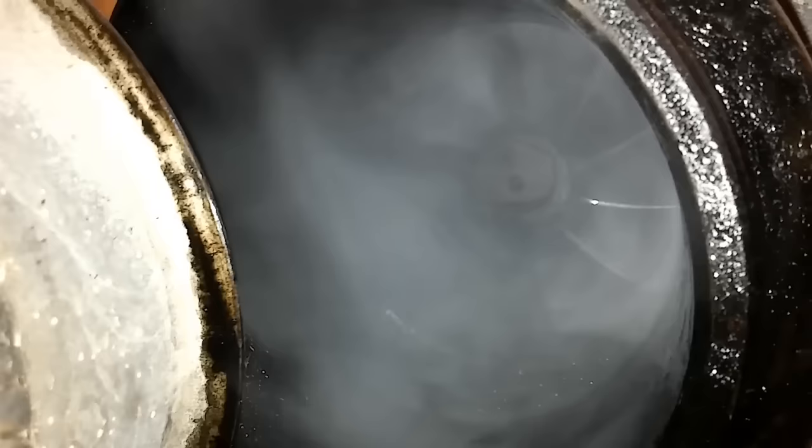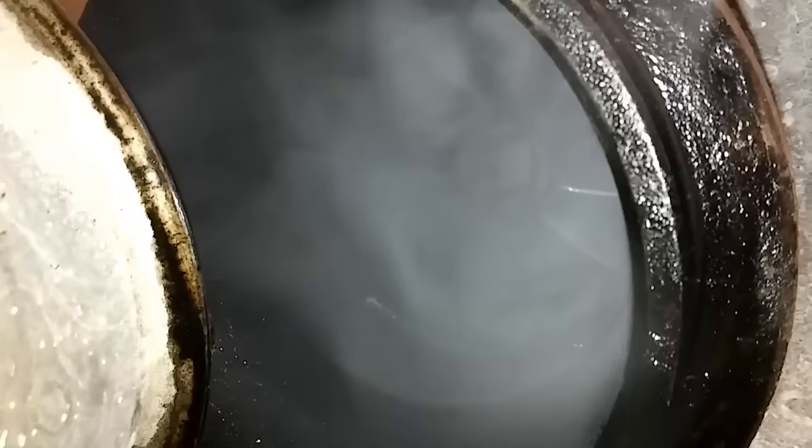And then we're going to check the exhaust side. Look at that — a ton of smoke. That means that the shaft seal on the exhaust side has failed, which is allowing oil to get past the cartridge and then get into the exhaust. So we have identified a bad turbocharger here.